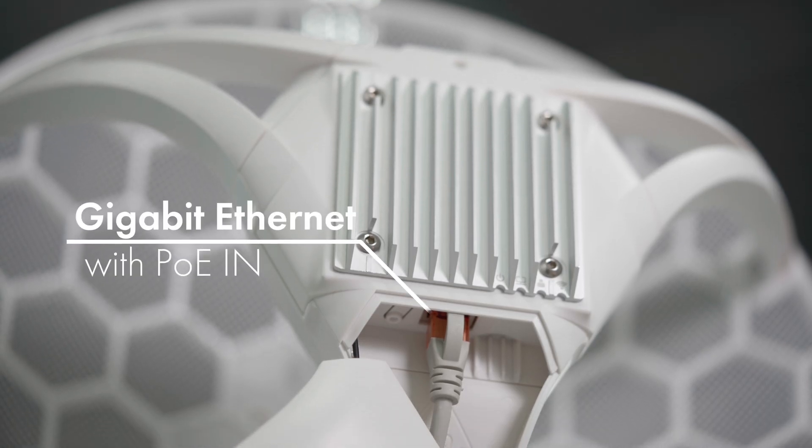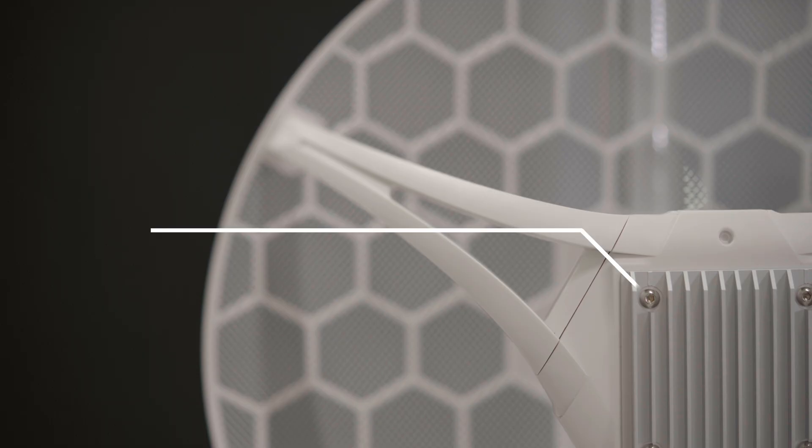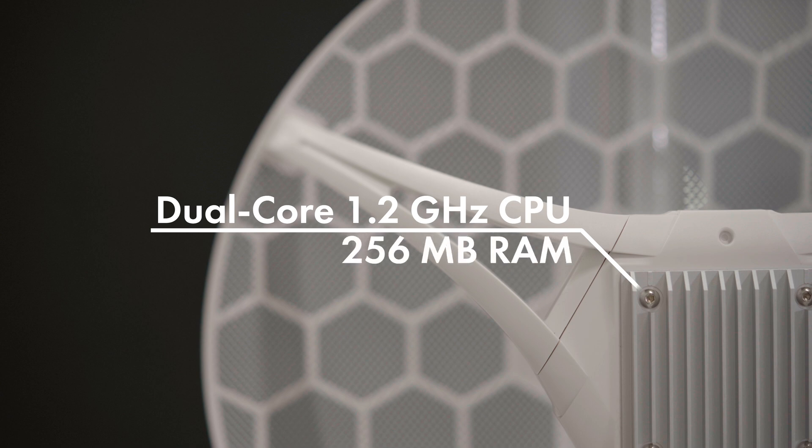This model features a gigabit Ethernet port with PoE in for powering the device from the Ethernet port. There's also a powerful dual-core CPU and plenty of RAM. We also have another model with a 100 megabit Ethernet port if you're on a tight budget or you don't need all the speed.